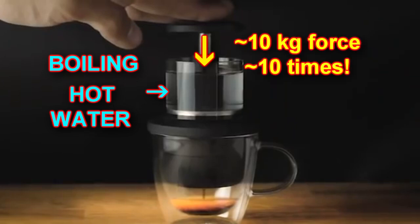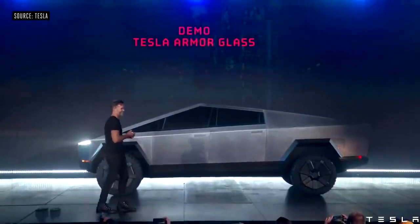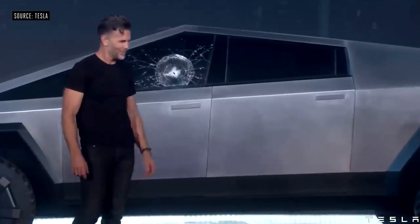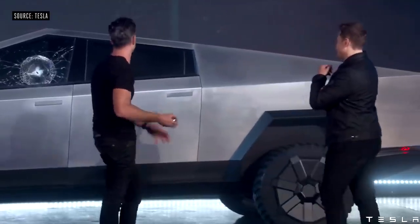Maybe I'm just way too hard on these people. I should give them a chance — maybe they're going to be brilliant like Elon Musk or something. Oh my god. Well, maybe that was a little too hard. Let's try that one again. Oh man, it didn't go through.